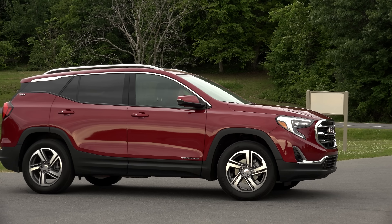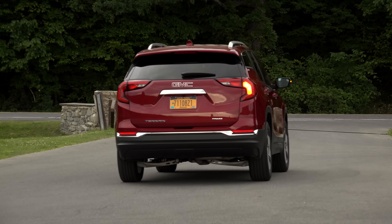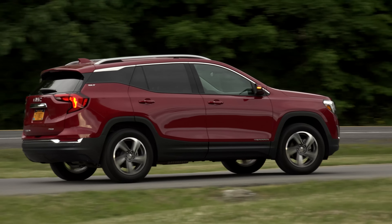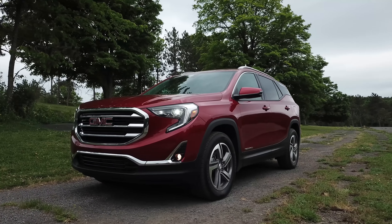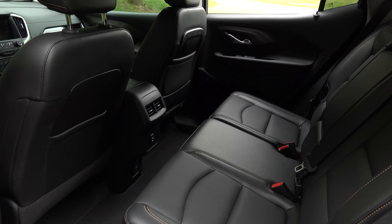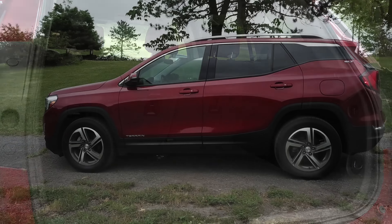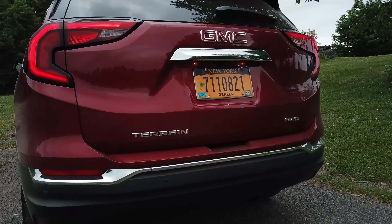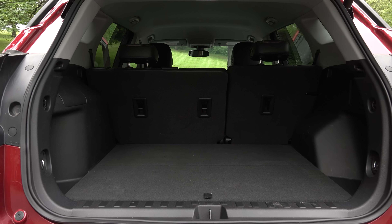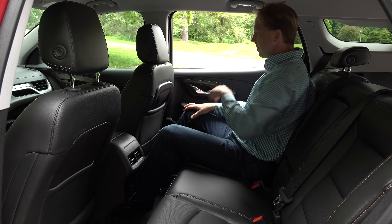You're thinking about a compact crossover but you're also thinking diesel? Well, the all-new GMC Terrain is offering just that. The Terrain has been a huge hit for GMC since it debuted in 2009 and now, almost a decade later, it's been reborn as a smaller version of itself. Much like the Acadia before it, GMC has downsized the Terrain to better slot it against other small SUVs like the VW Tiguan and Mazda CX-5, instead of bigger ones like the Ford Edge and Nissan Murano.